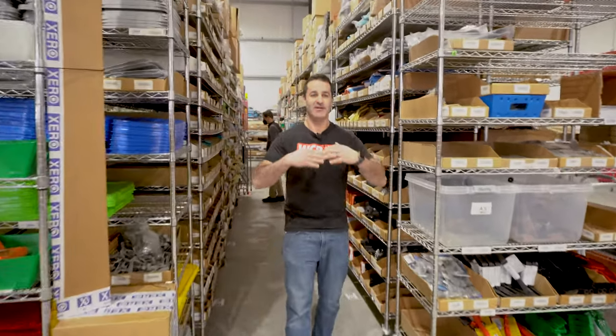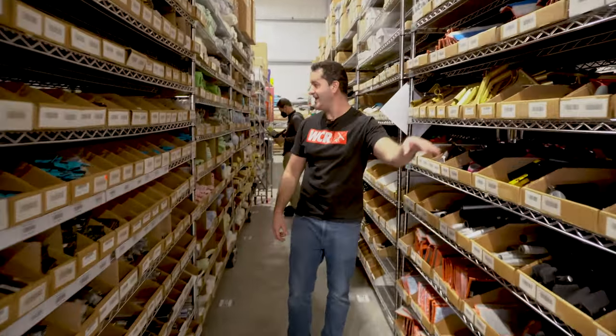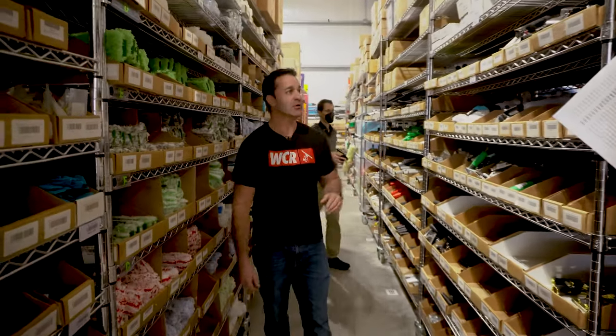This is where we have everything what we call pickable — your channels, your handles, sleeves, tee bars, handles galore. If it's window cleaning related, we've got it in these aisles.